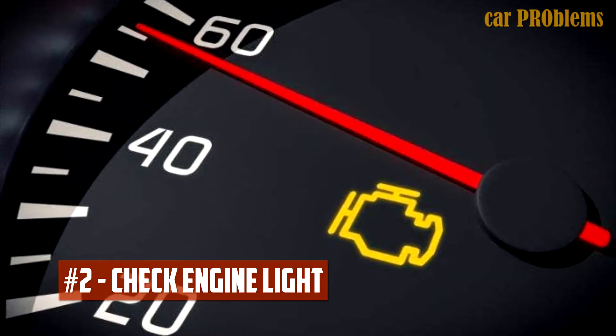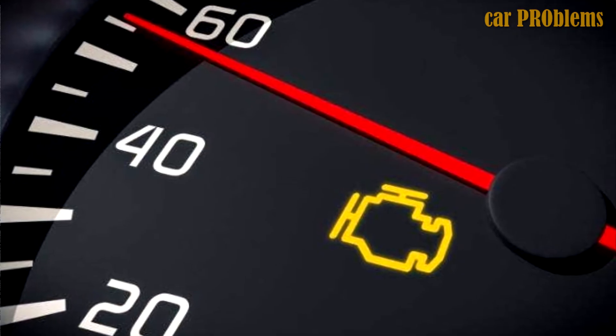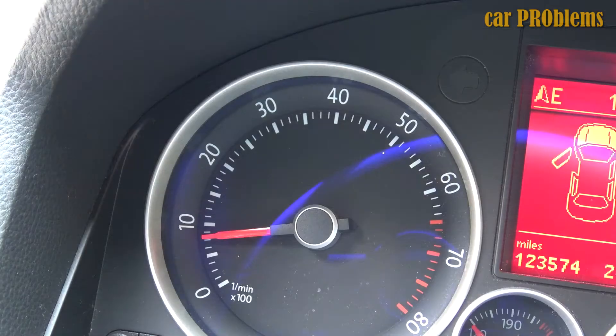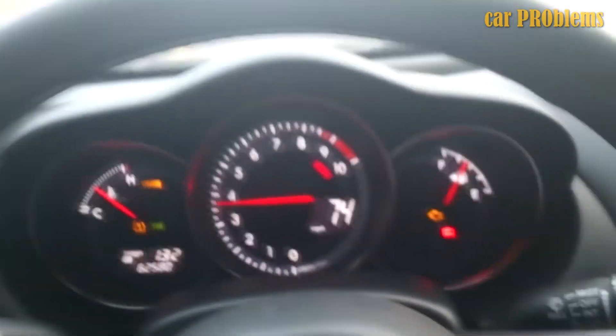Check engine light. All engine sensors in modern cars are continuously monitored. If one sensor reports incorrect values, it will communicate this to the engine control unit, which will then store a trouble code in memory and, if the issue is serious, may illuminate the check engine light. If the check engine light is on in your dashboard, it's time to check the trouble codes with an OBD2 scanner.